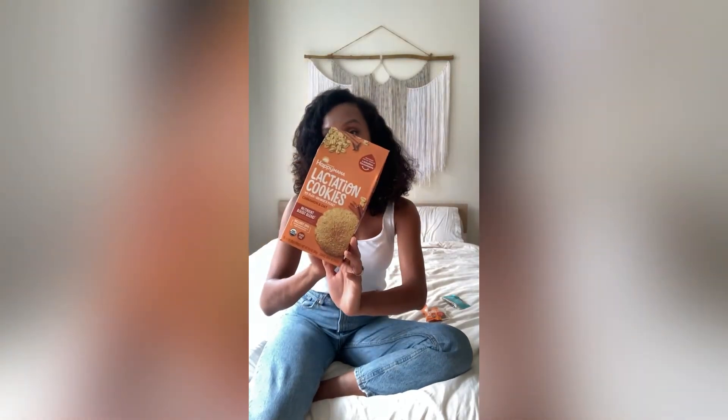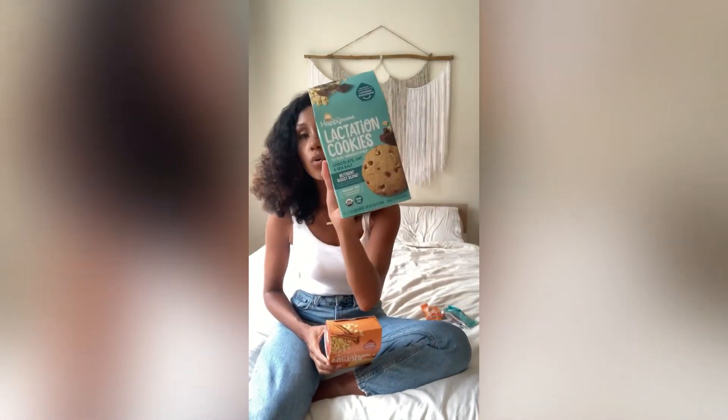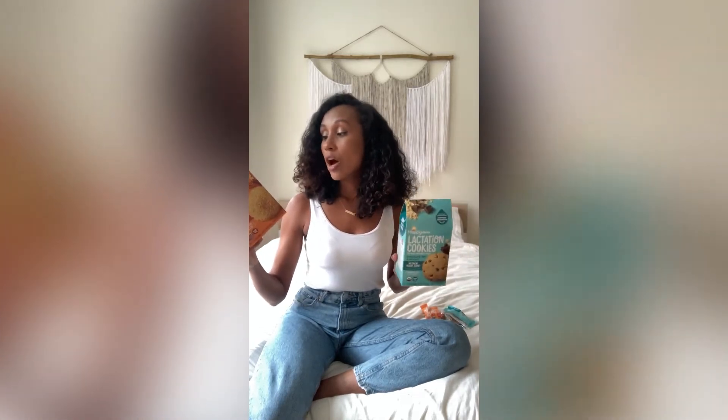These are from my favorite brand, Happy Family Organics. We use so many of their products for Zion, and now they have Happy Mama products. These are lactation cookies developed with their team of lactation consultants. They have two amazing flavors: a chocolate oat and sea salt — oh my god, delicious — and cinnamon and oat. They're USDA organic, non-GMO, no toxic pesticides, and all packaging is made without BPA, BPS, or phthalates, which is a win for me.